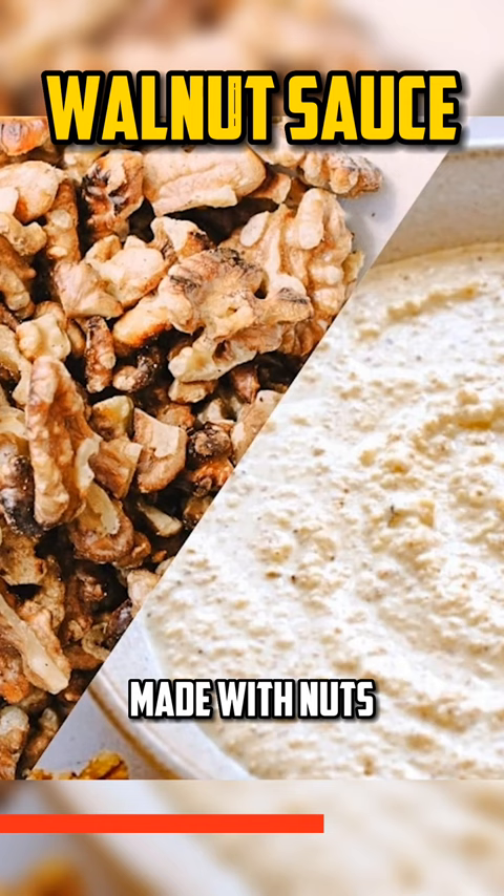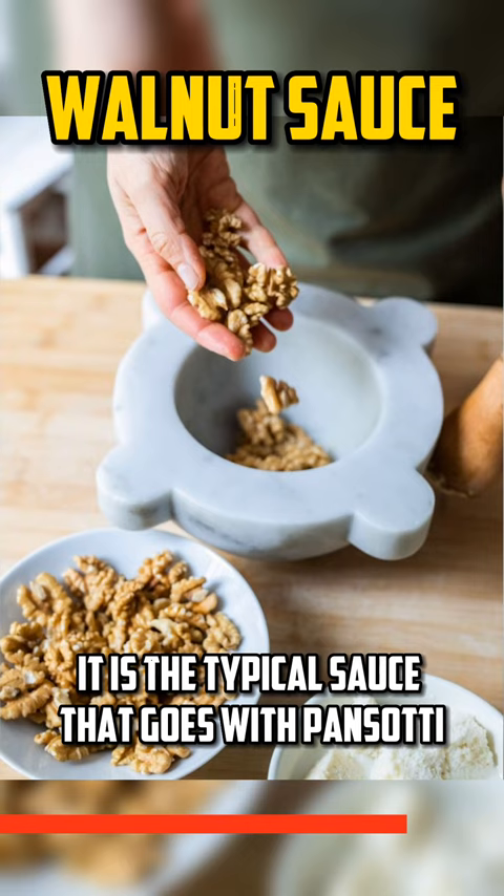Made with nuts, bread soaked in milk, salt, and pepper, it is the typical sauce that goes with panzotti, fresh wheat flour pasta with vegetables and cheese used in the filling.